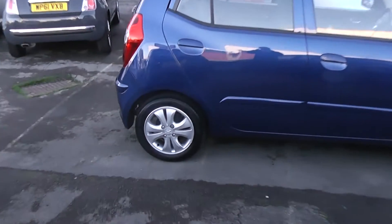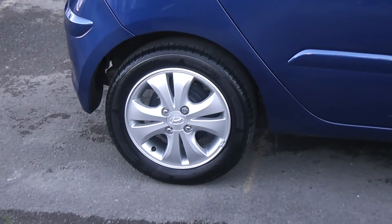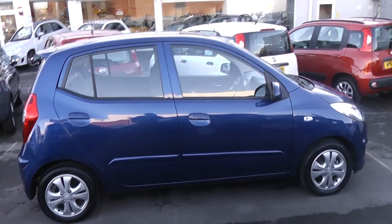The car comes with Hyundai alloys which are in great condition — no scratches, scuffs or marks at all. The car's tyres are also in great condition, with tread depth ranging between 5 and 7 millimetres on all four tyres.